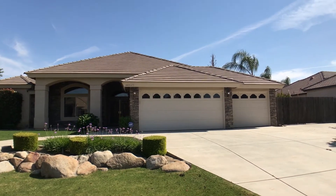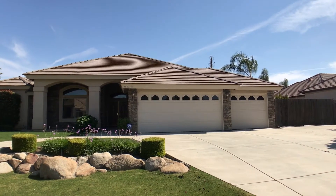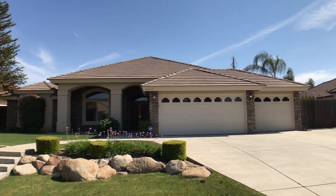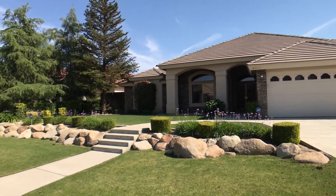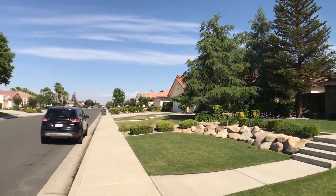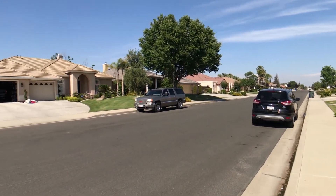Hi everyone, I'm right here in front of 14211 Cedar Creek Avenue. It's off of Hageman Road and Jenkins Road in the Northwest. This is a four bed, two and a half bath, over a 2700 square foot home that's got a pool, RV parking, three car garage, and pretty much everything you would need in a neighborhood like this.